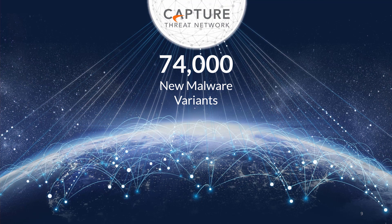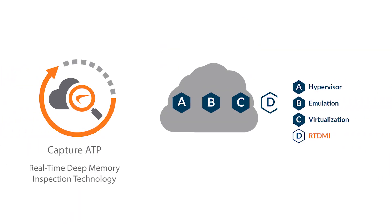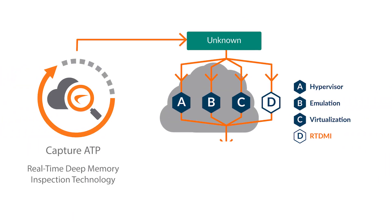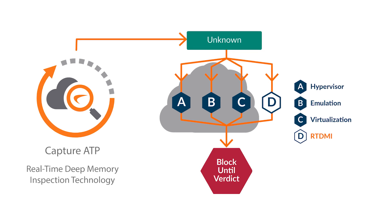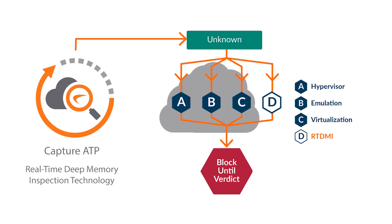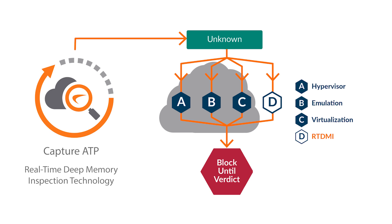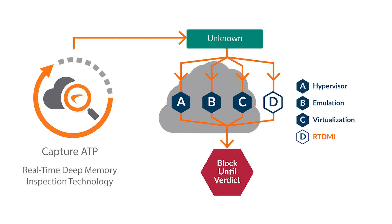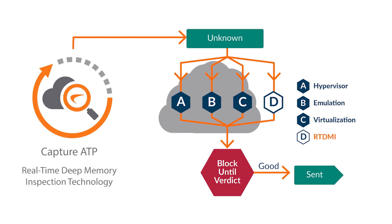In 2018, SonicWall found over 74,000 malware variants that had never been seen before. To eliminate these attacks on your cloud apps, Cloud App Security sends unknown files to Capture Advanced Threat Protection — SonicWall's cloud-based multi-engine sandbox. Capture ATP uses machine learning and patent-pending real-time deep memory inspection to identify and block new malware.